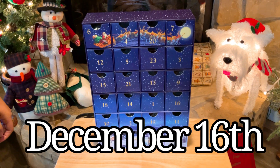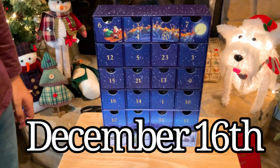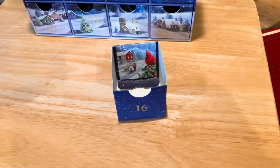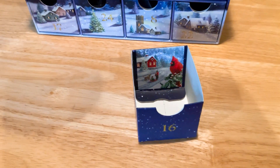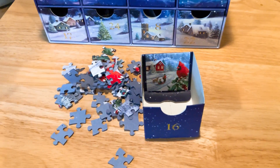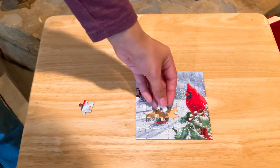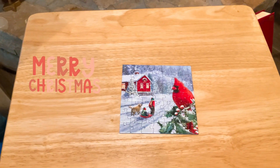Today is December 16th, 2022. It's Sarah's turn and she found number 16 — let's check this out. Oh my God, that is so cute. Wow, there's so much going on in there — a dog, like a house or a barn. This is the December 16th, 2022 puzzle from the advent. Oh my God, that is so cute. Wow, gorgeous.